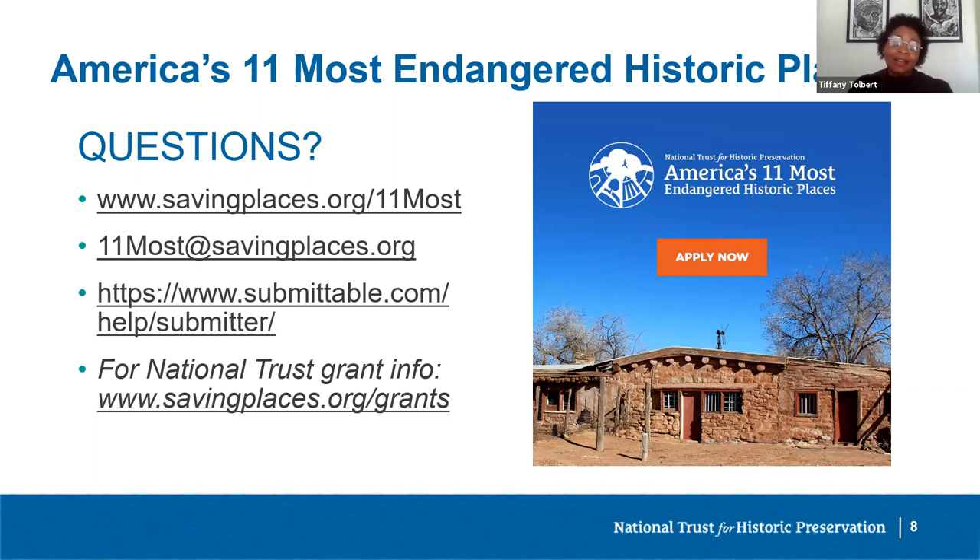If your site is in danger of being demolished before the 11 Most list is announced, should you still apply? Maybe. If there's a possibility that demolition might not take place until after the announcement, please apply and emphasize the urgency in your LOI. If you have not already done so, we also encourage you to reach out to other local and statewide preservation organizations for immediate support.